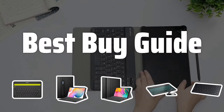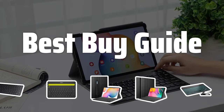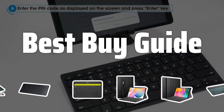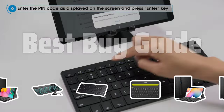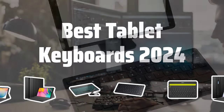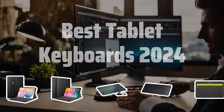Welcome to Best Buy Guide. The best tablet keyboards is probably one of the most overlooked accessories when it comes to enhancing your productivity and convenience. Today, we're going to dive into the top tablet keyboards of 2024 to help you find the perfect match for your needs. Now let's take a look at the best tablet keyboards 2024 we choose for you.